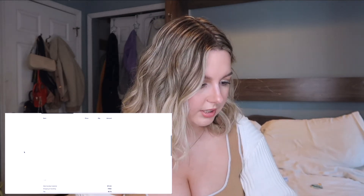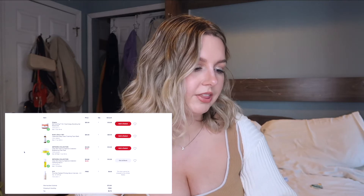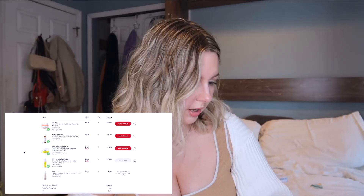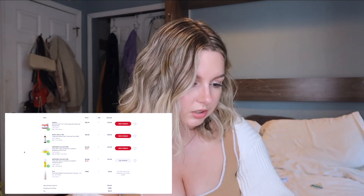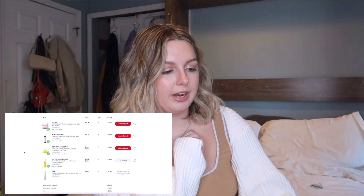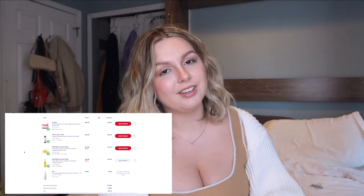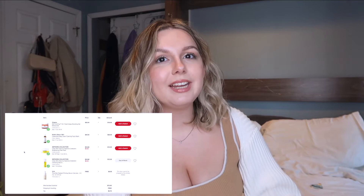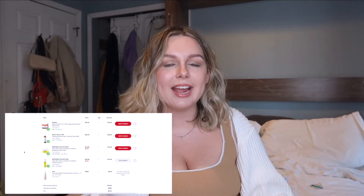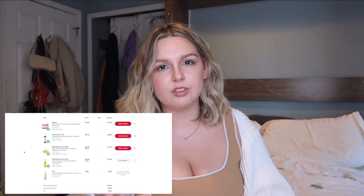Okay, next order was September 17th 2019 — focus on skincare here. At the top is the Origins Ginzing Oil-Free Energy Boosting Moisturizer. It looks like I bought the small one because it was only $18. It is a good moisturizer; I did not repurchase it just because I found others I like better, but Origins is a really good brand. I also bought the Kiehl's Foaming Face Wash — I know for a fact I never finished that product and I gave it away. At this point in my life I was really jumping around with skincare cleansers, thinking if it's not working right away then it's not working.